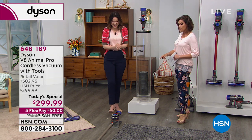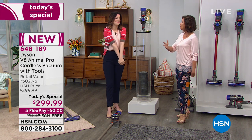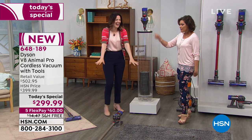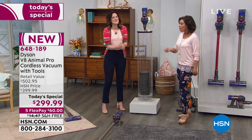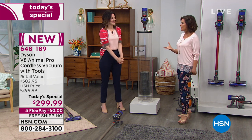In my house I have the big corded Dyson — I never use it anymore. This cordless is what I use every day. It's so easy to grab and it is absolutely so powerful as a cordless vacuum. You simply can't believe it.